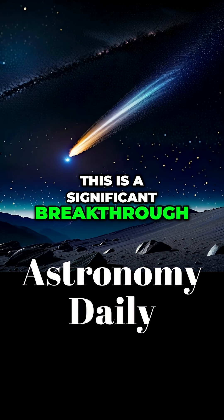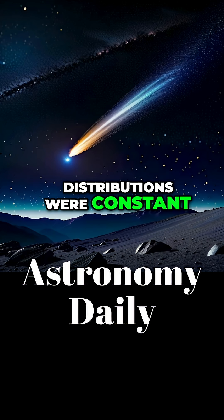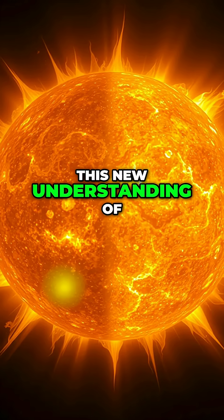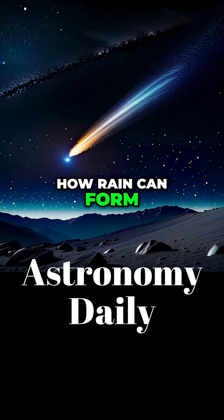This is a significant breakthrough. Earlier models assumed elemental distributions were constant, which didn't match fast-acting solar flares. This new understanding of shifting elemental abundances explains how rain can form so quickly.